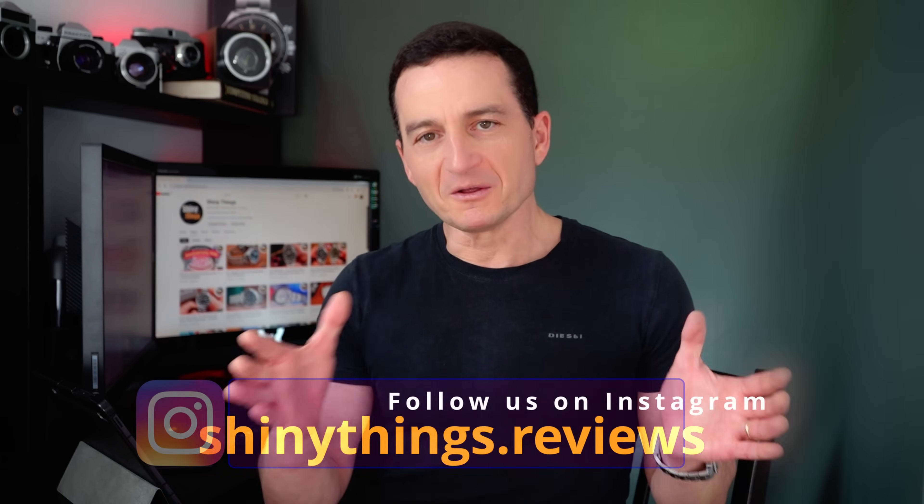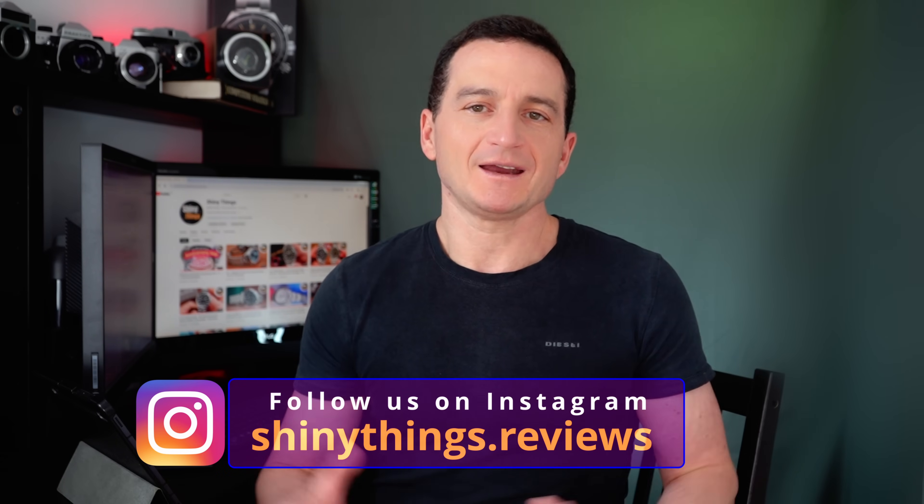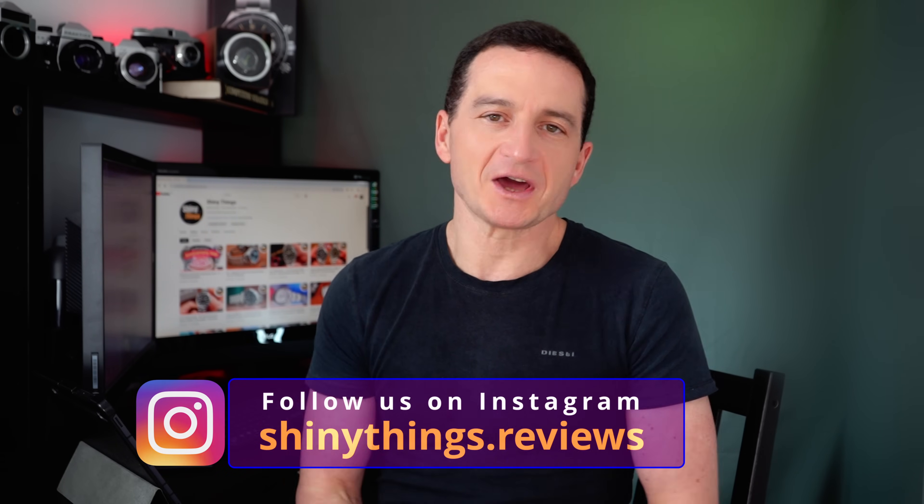I already posted my full recommendation list a few days ago, which contains mostly the watches that I already reviewed — do check it out, the link will be in the description. A few watches on this list are already purchased and on their way to my studio, so don't forget to subscribe so you don't miss those upcoming reviews. All the links to the listings in this video will be in the description too. As a quick disclaimer, those are affiliate links which, without costing you anything extra, will help me to run this channel.